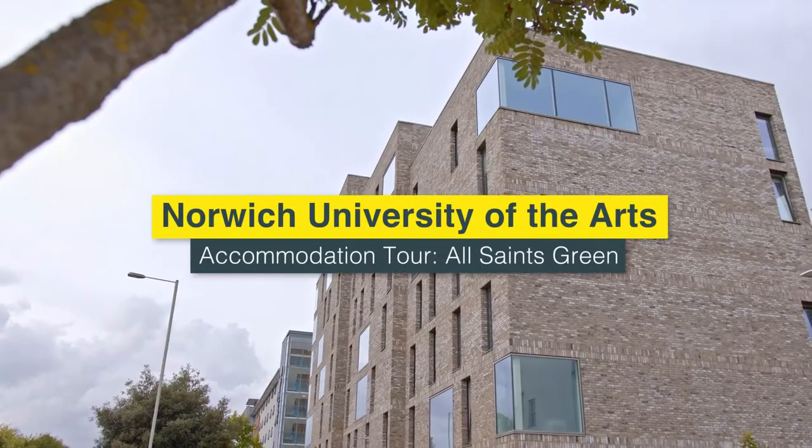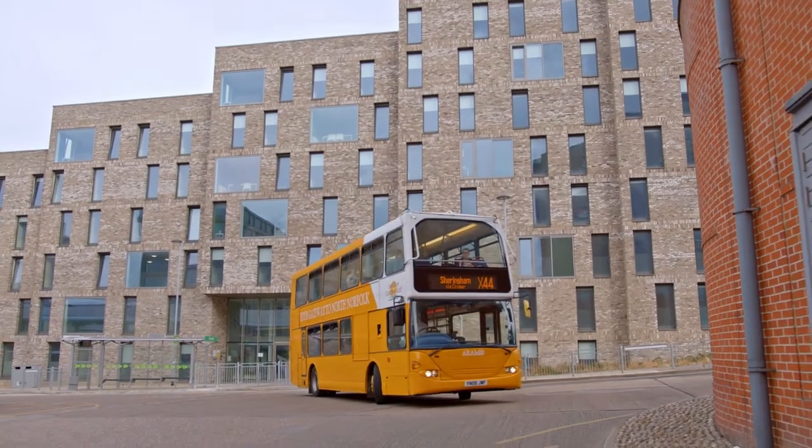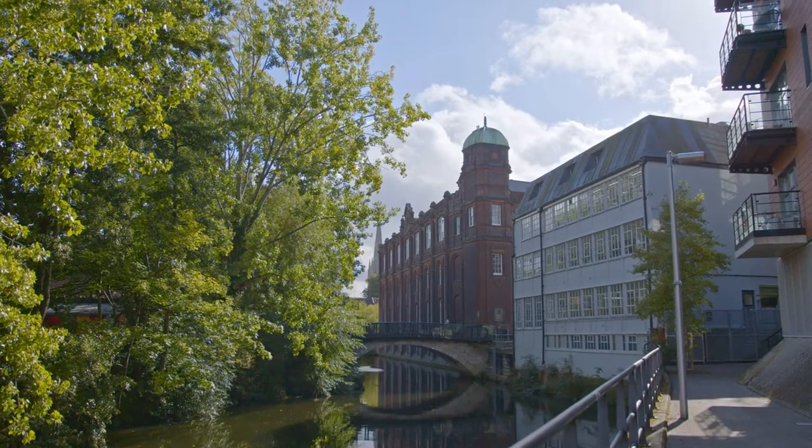Hi there, my name's Alfie. I am a student studying Game Art and Design. I'm here at All Saints Green, which is an amazing option for your first year of study and a great place to live. It's got a lot of good things such as a Sainsbury's right nearby, great transport links to the rest of the city and the surrounding area, and it's right close to campus, only about a 10 minute walk away.